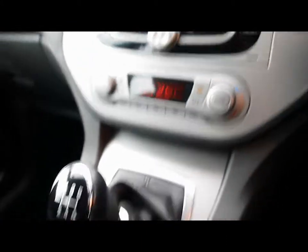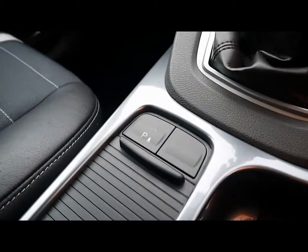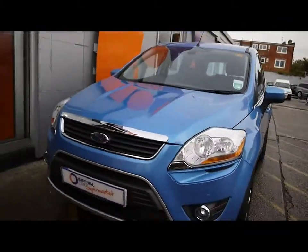Dual-zone digital climate control, manual gearbox. Just a reminder that all our vehicles are RAC inspected and also competitively priced.